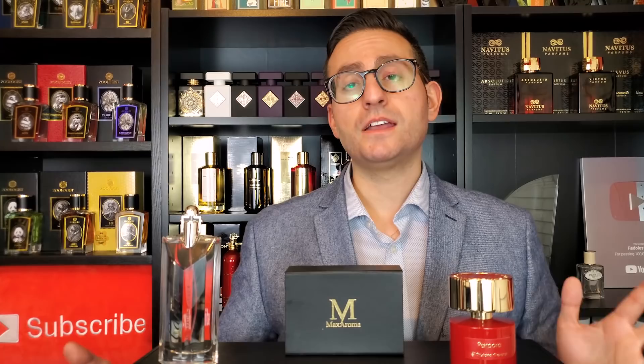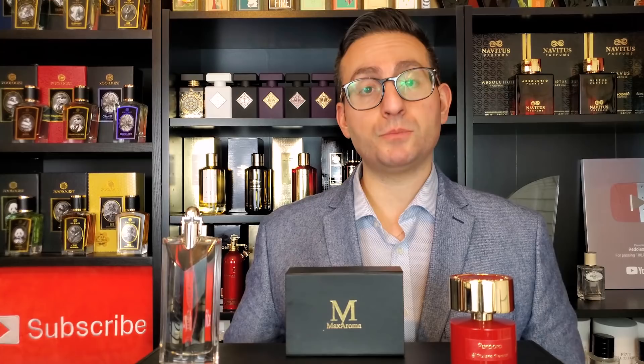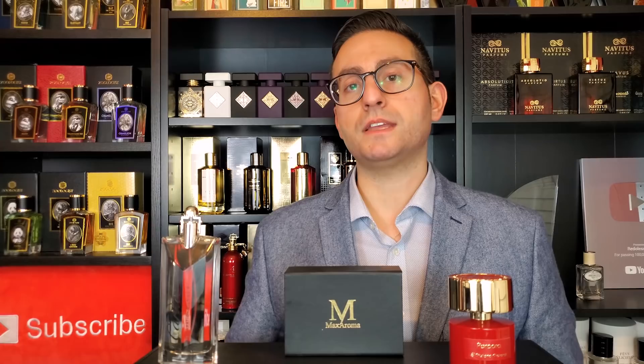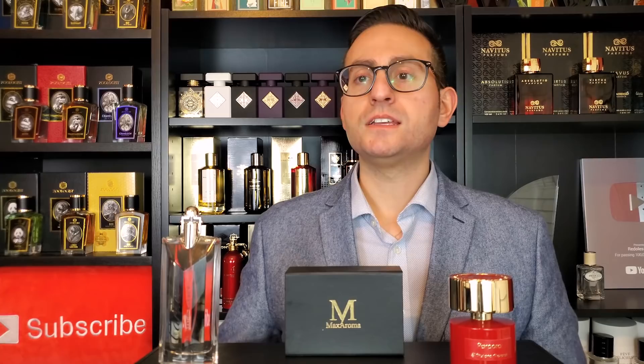The last fragrance I would recommend is one that gets brought up whenever rose is discussed as a note in perfumes. Max Aroma also carries this fragrance and has a really good deal on it at the moment. It also happens to be the very first one that came to mind because it's one of my favorites, if not my favorite rose-based fragrance. Whenever I'm looking for a very natural smelling but easy to wear, fresh, citrus-based rose fragrance — not to say the citrus is stronger than the rose — the citrus accent just opens up the rose and makes it fresher and livelier.